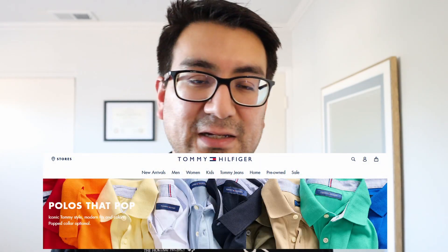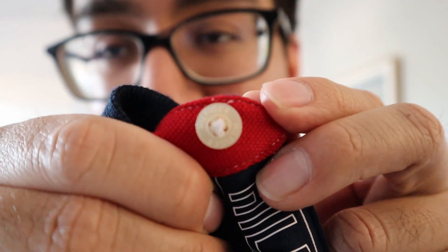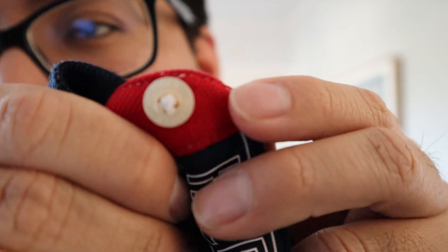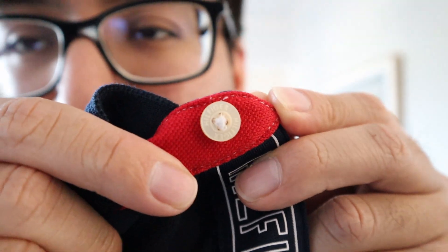I usually just get solid color polos, sometimes with designs, but mainly solid color polos with just the logo on it. This one is pretty good at hiding all the logos if you really wanted to — it's like a little surprise you could show people. For the most part everything is pretty well hidden. Even the button itself has the brand name on it, which I think is pretty good attention to detail.